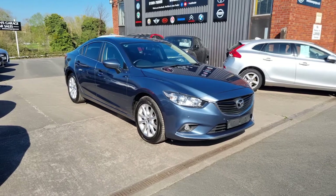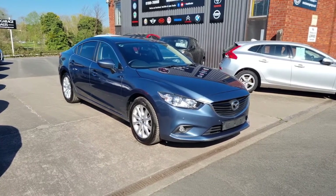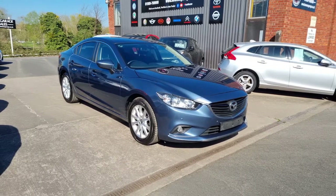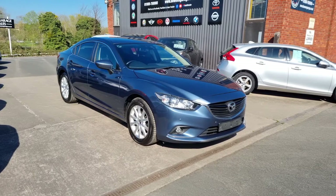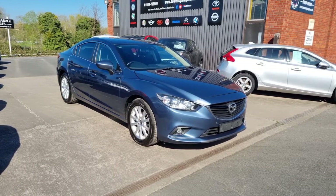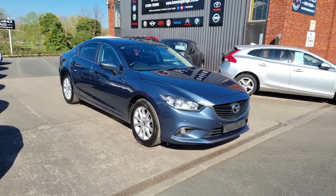Good afternoon ladies and gentlemen and welcome to Bowen's Garage on this Good Friday. This is our latest arrival, a 2014 Mazda 6 on a 64 plate. This is the SEL NAV model, 2 litre petrol, four doors, finished in reflex blue metallic, and it's covered just 58,000 miles.